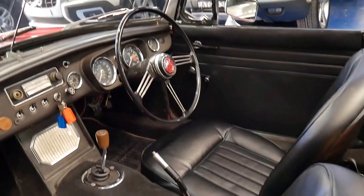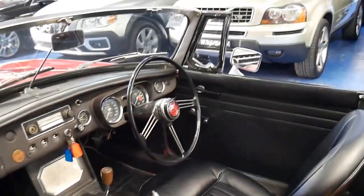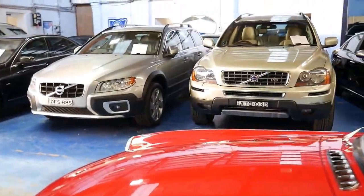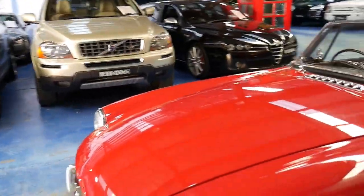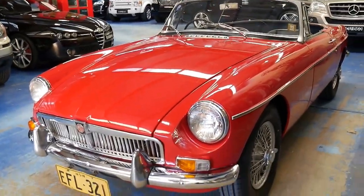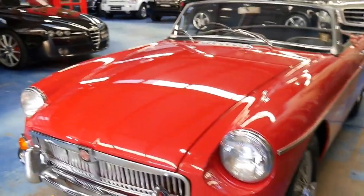Generally speaking the car is in particularly good condition. The seats have made a big difference. It's manual, it's red, it's an MG — it starts and drives absolutely perfectly. The wheels are very good, all the chrome work is excellent. There are a few little marks around the paint, as to be expected.